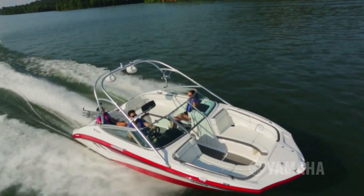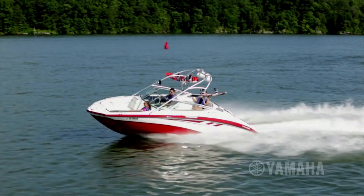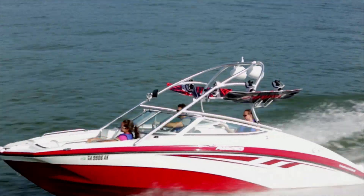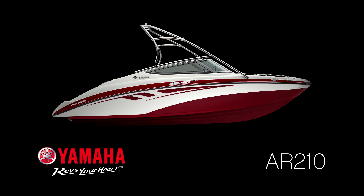The AR210 — the best-selling 21-foot boat on the water, designed and engineered by the number one brand on the water, Yamaha. Available in maple red.